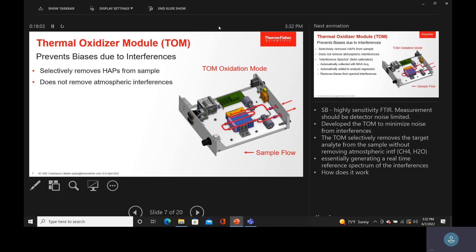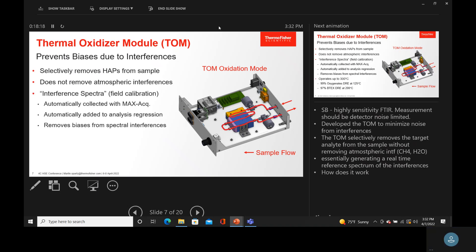We generate what we call an interference spectrum in the field. Our software is designed to automatically collect it and add it to the analysis algorithm. Think of it as adding a new water calibration to the algorithm and saying, don't use the old one, use this one. The data we analyzed — the reason we had to reprocess it — was that we thought we needed to keep the water calibration in. As soon as we took the official water calibration out, the data got much better.